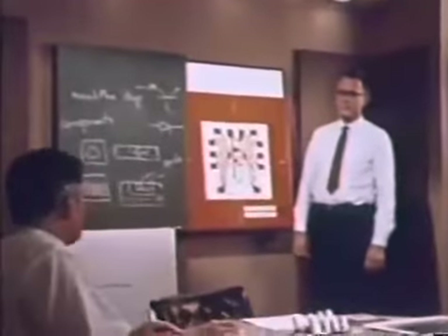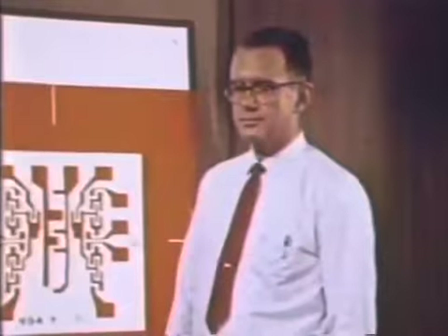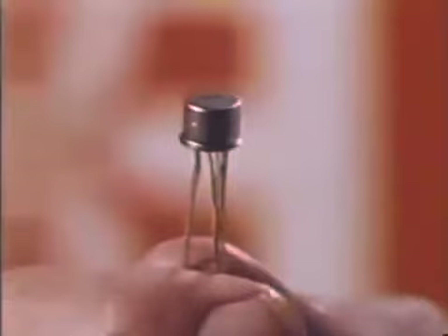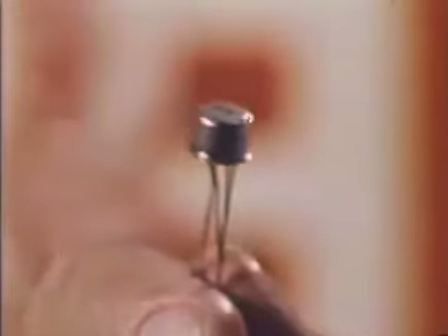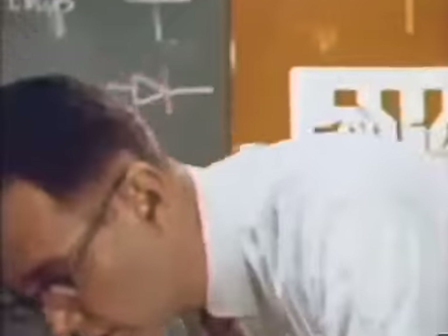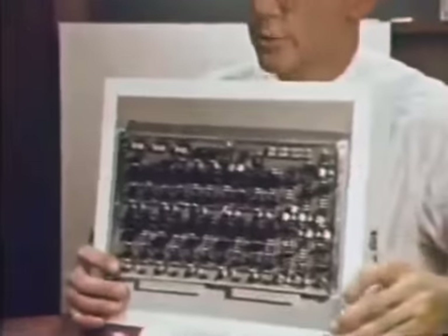Let's get started, Jim, by you saying: what is an integrated circuit? Here is a packaged integrated circuit. Inside this package is a chip of silicon which provides the electrical equivalent of many transistors, resistors, and diodes, all interconnected to provide the desired function. Before we discuss in detail what's inside that package, I'd like to show you some evolutionary examples of what integrated circuits can do for the appearance of electronic equipment.